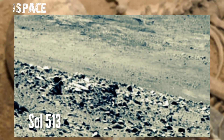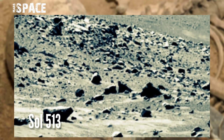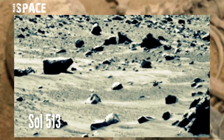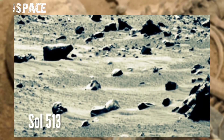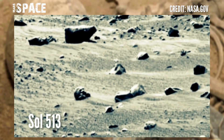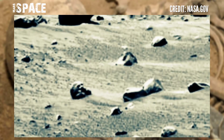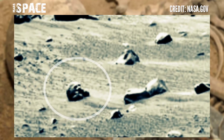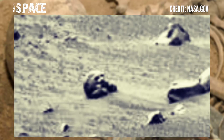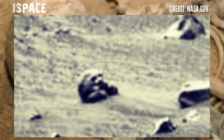NASA's Mars Curiosity rover acquired this image at the surface of the Red Planet using Mastcam-Z, a pair of cameras located high on the top of the rover's mast, and captured it on Sol 513 of its mission. It spotted a structure — let's watch a close-up. This is the clear shape of a skull, possibly a skull of Martians or aliens. What are your ideas?